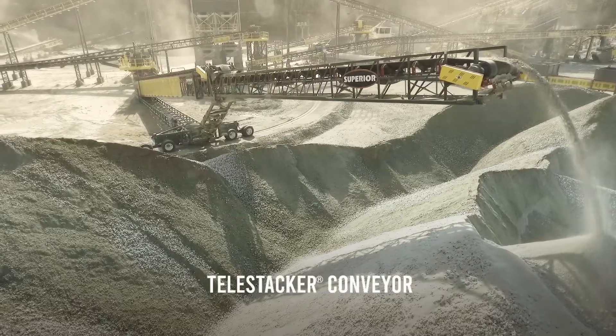The Telestacker conveyor is our version of a telescopic conveyor. Every conveyor we build, including the Telestacker conveyor, is custom designed to fit your application.